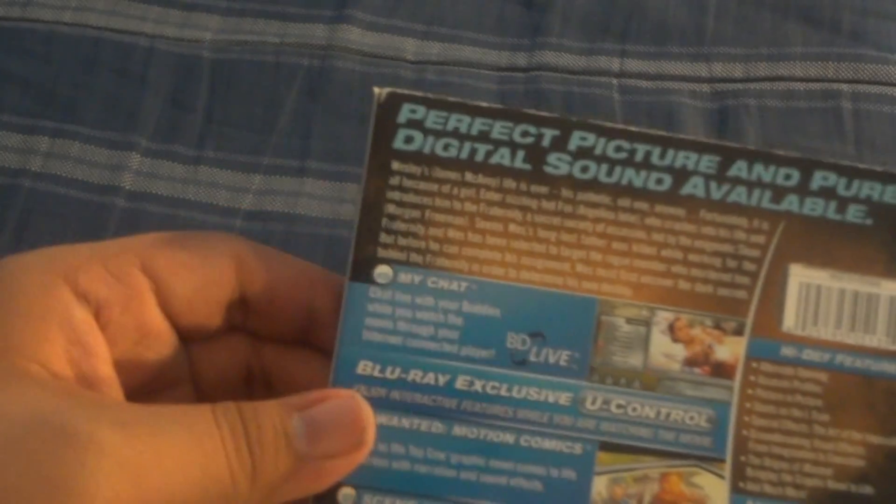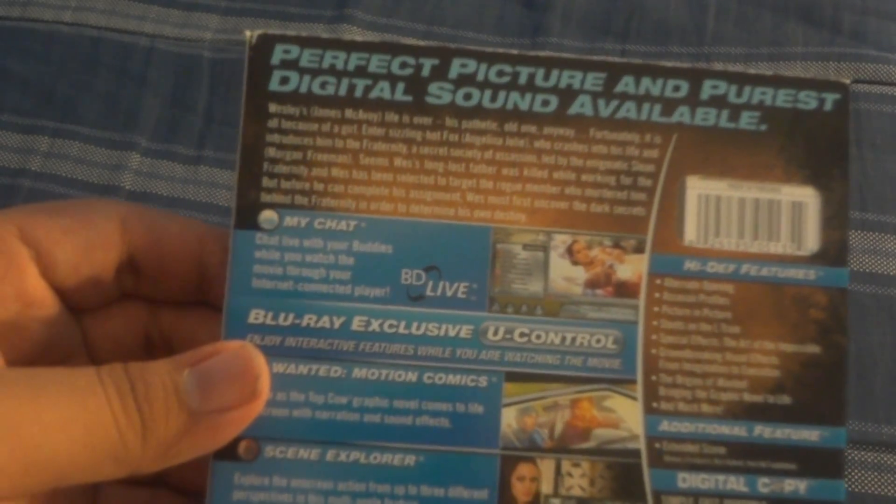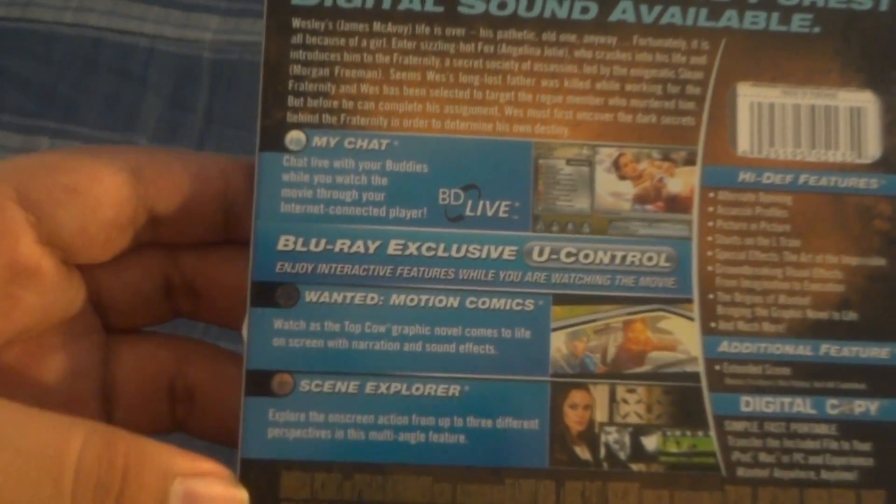This is one of the fresh releases. You can see the side — it's kind of nice with that shine, which is great. Same thing on this side. There's the Blu-ray branding and everything. On the back is a perfect picture and pure audio sound available, and it shows you all the features.